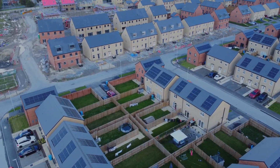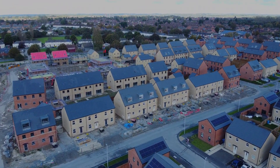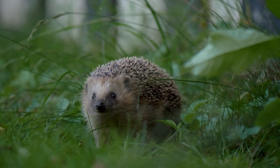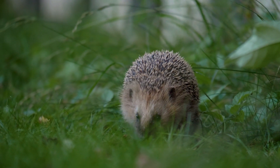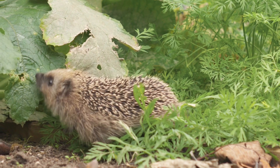As more housing and road projects expand, they destroy crucial habitats, making it increasingly difficult for hedgehogs to find food, shelter, and safety. The dire situation faced by hedgehogs emphasises the urgent need for conservation efforts and a more sustainable approach to development to ensure the survival of this much-loved species.